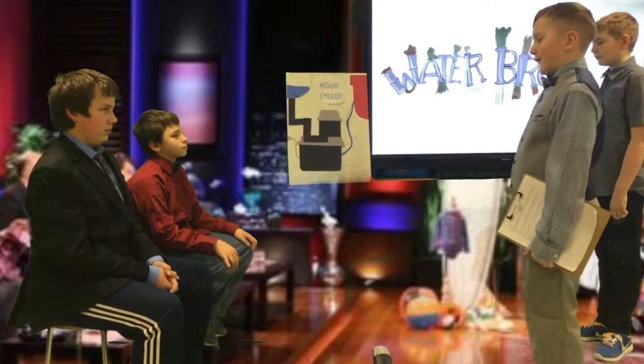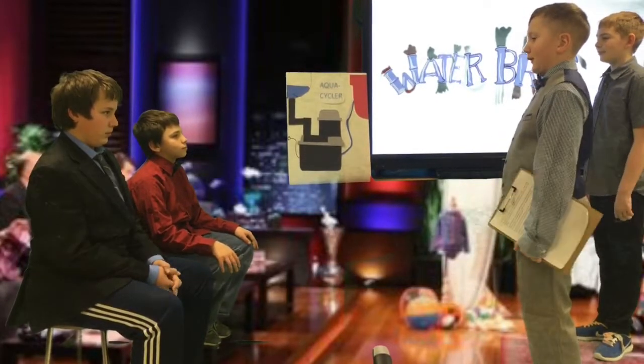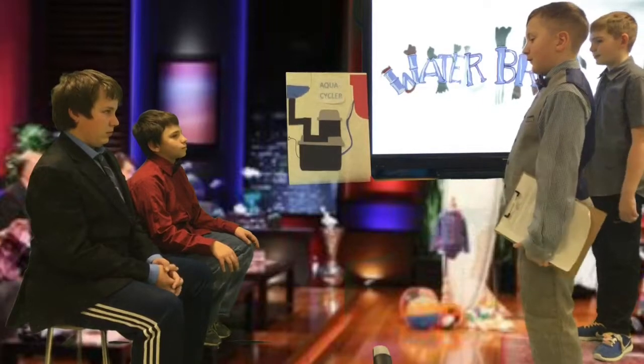Good morning Sharks. My name is Ephraim and this is my assistant James. Today I'm pitching the AquaCycler — saving the world one flush at a time.